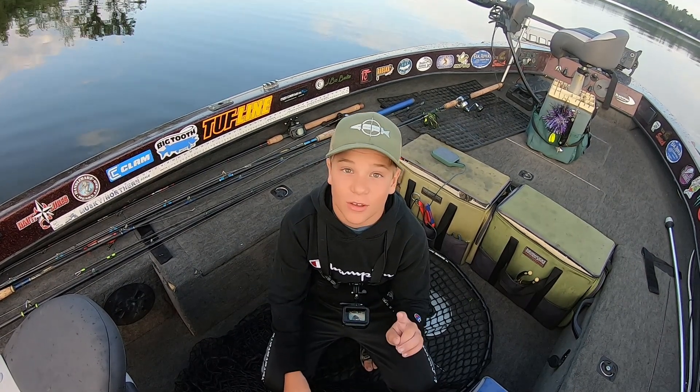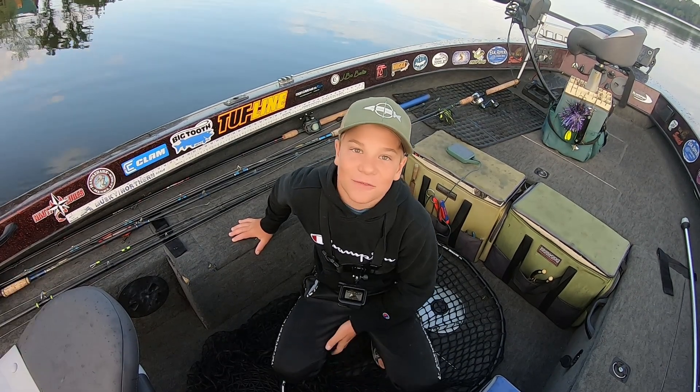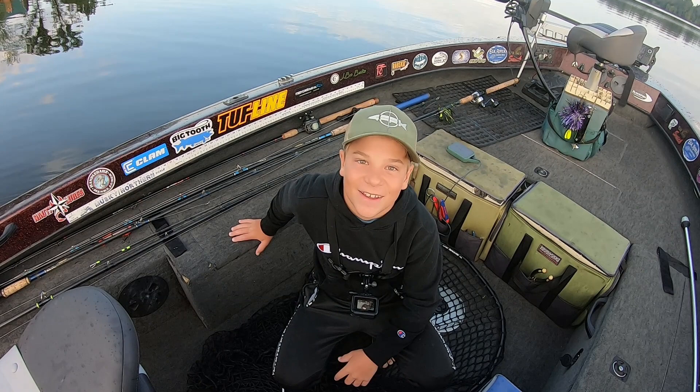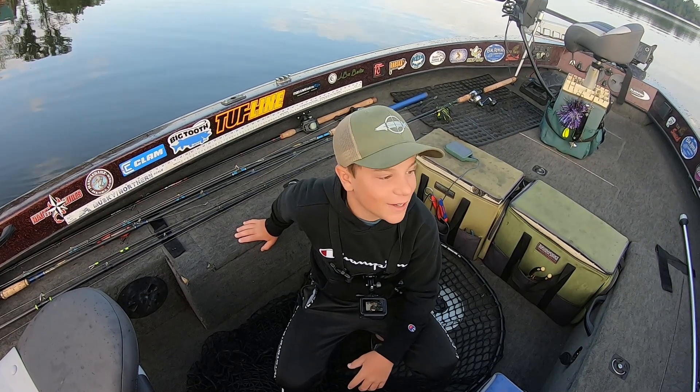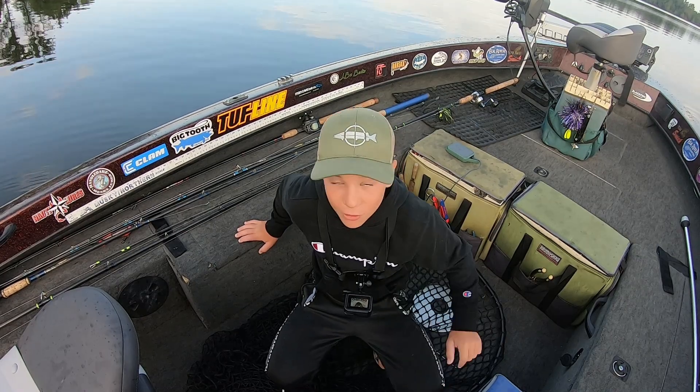Still cloudy, so I think Dad should throw topwater and I'm going to stick with the bucktail. According to the Fish Donkey app, we are now leading the league by one half of a point. So let's get after it — we need to get these fish to eat and put them in the bag.